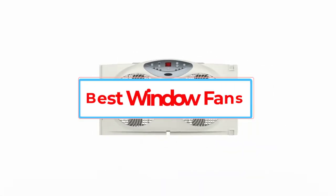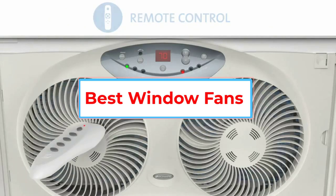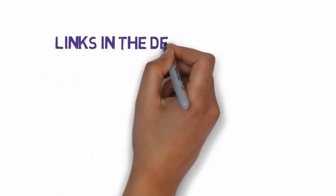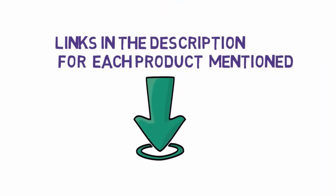Are you looking for the best window fans? In this video we will look at five of the best window fans on the market. Before we get started, we have included links in the description so make sure you check those out to see which one is in your budget range.